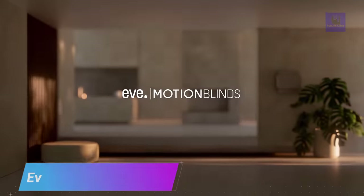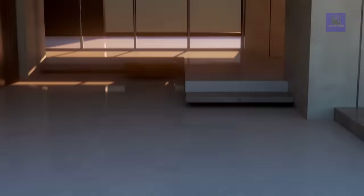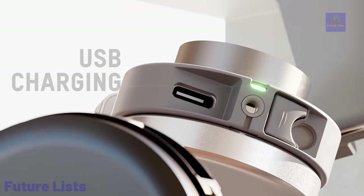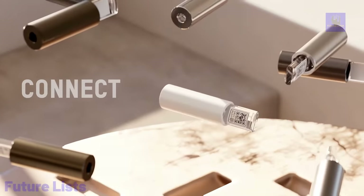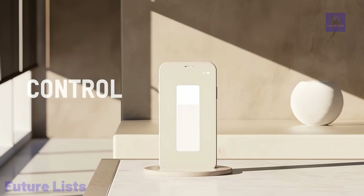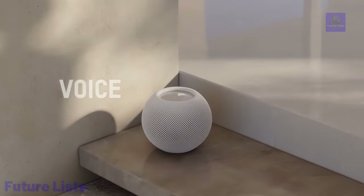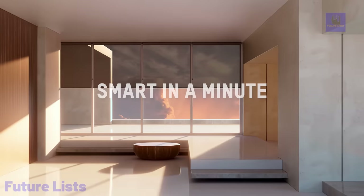Upgrade your home with the power of automation. EVE Motion Blinds is the perfect smart home solution to transform your existing roller blinds into intelligent and automated shades. Control your blinds from the convenience of your smartphone or voice commands, and set schedules or scenes to customize your home's environment automatically. Upgrade your roller blinds with a smart motor that can be easily installed without any prior wiring knowledge, and enjoy smooth and whisper-quiet motorized operation.